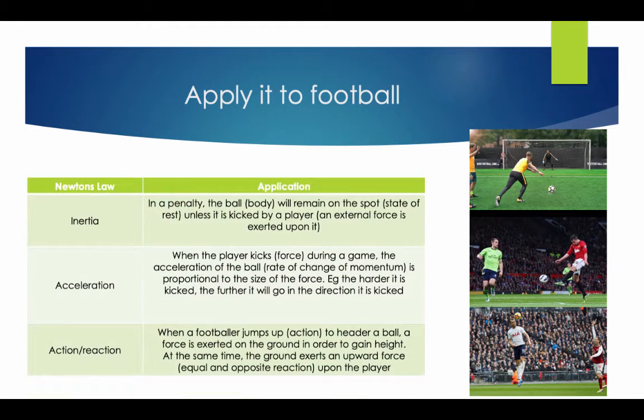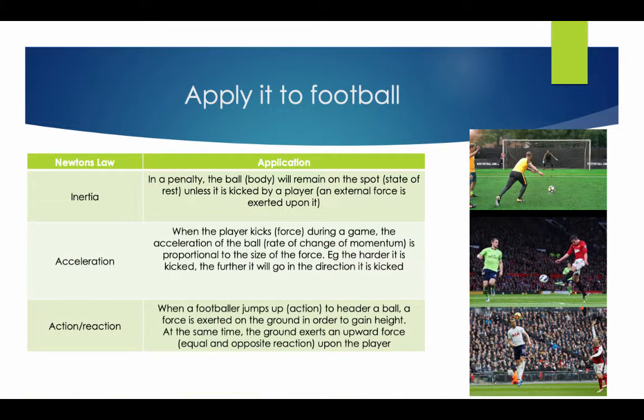Applying the laws to football. Newton's Law of Inertia: in a penalty, the ball will remain in the spot unless it is kicked by a player. The ball will stay still unless a player kicks it, so an external force is exerted upon it. Newton's Law of Acceleration: when the player kicks the ball during a game, the acceleration of the ball is proportional to the size of the force — the harder he kicks it, the further it will go in the direction kicked.